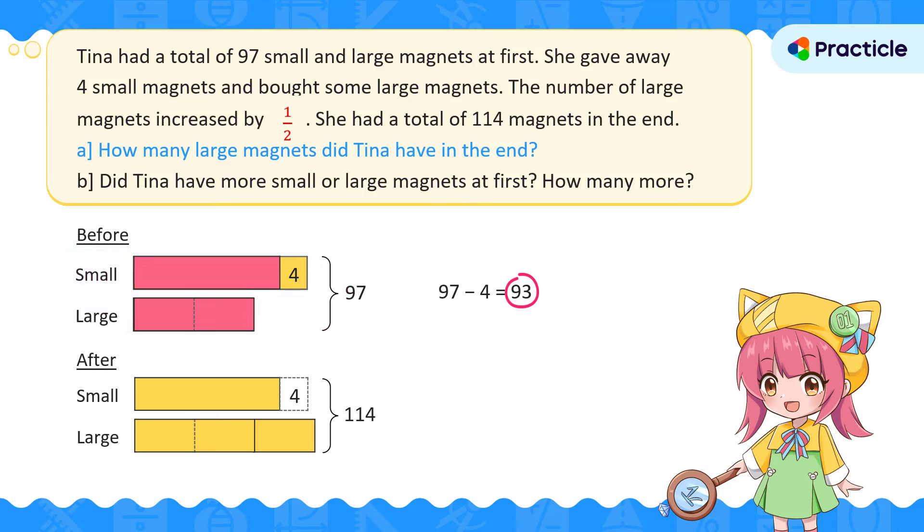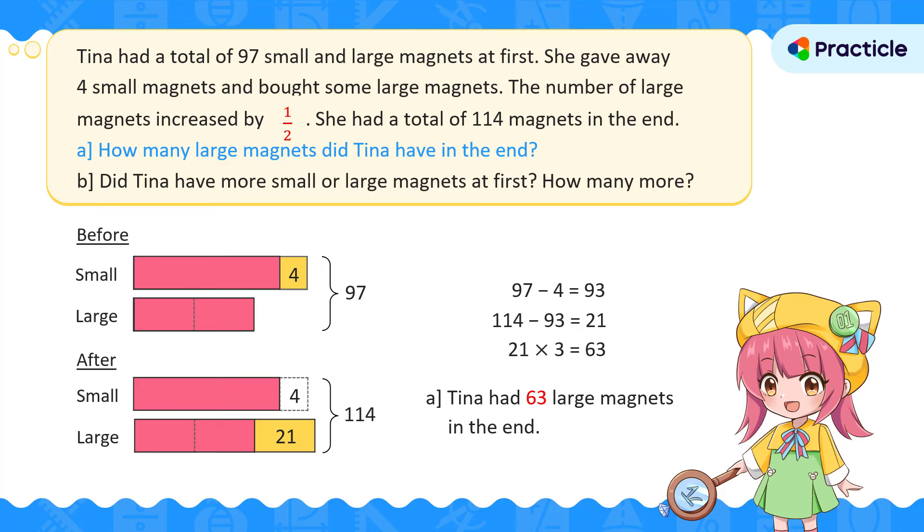When we compare the before and after models, we can see the same parts appearing in the second model — the same small magnets part and the two units. Since these represent 93 magnets, we subtract 93 from the total of 114 to find how many magnets one unit stands for. One unit represents 21 magnets. To find how many large magnets Tina had in the end, we find the value of three units: 21 times 3 equals 63. Tina had 63 large magnets in the end.